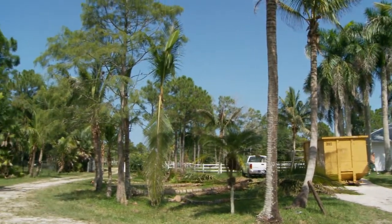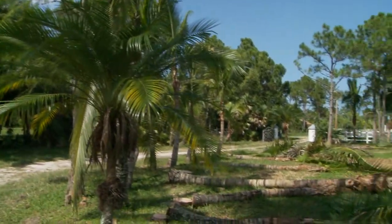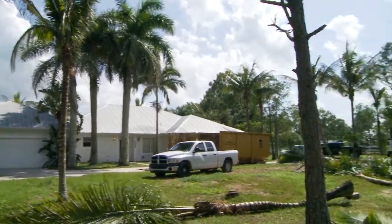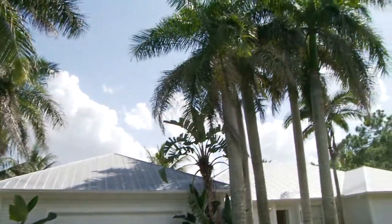Hi, my name is Clay Pike. Action Stump Grinding is the name of my company. This past summer, we did some landscaping. In addition to stump grinding, we also did a little tree removal. All these coconuts were very nutrient-deprived, suffering coconuts, so we took them out.